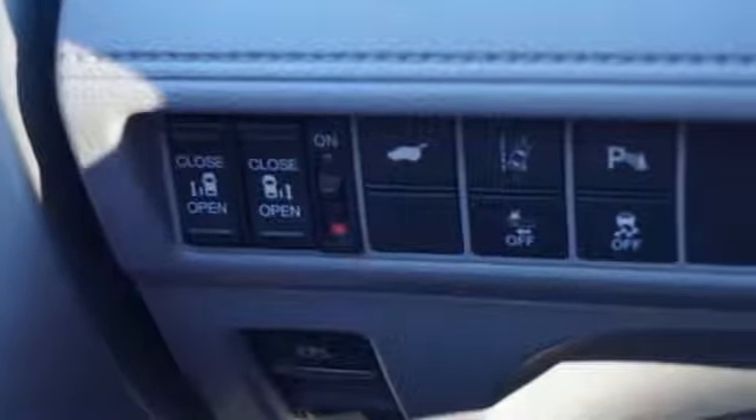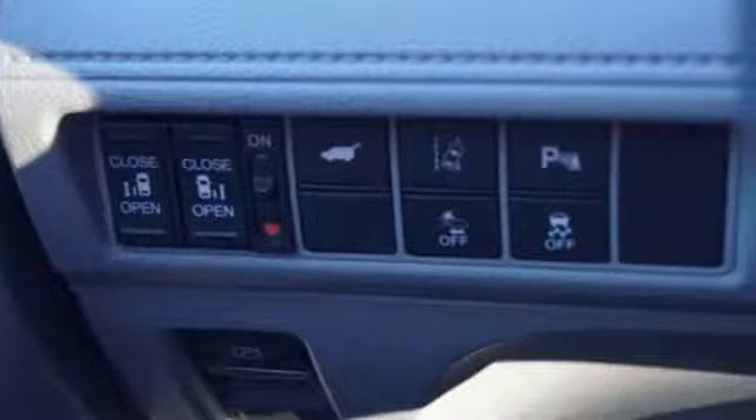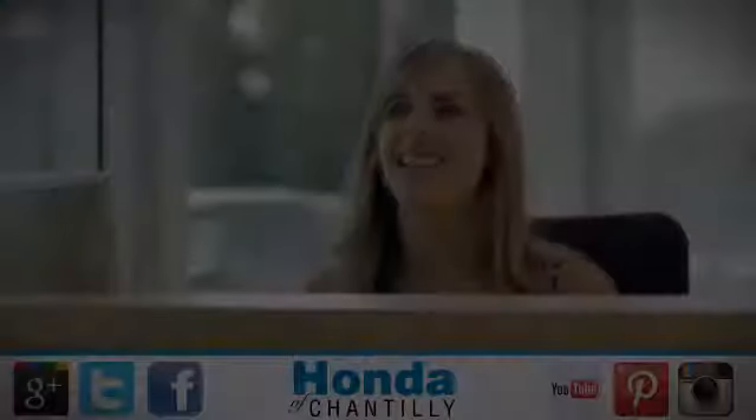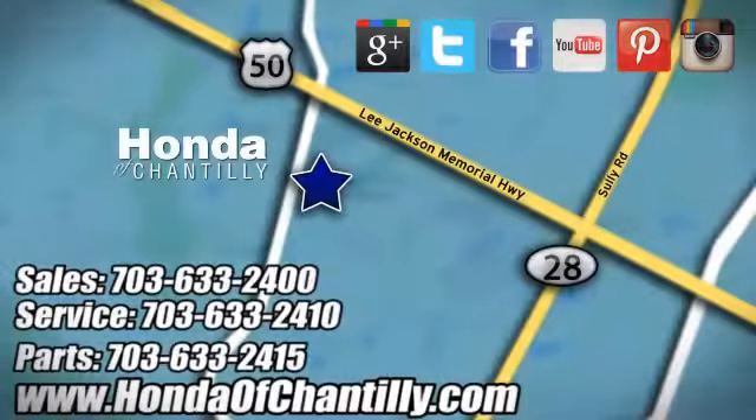Honda's created some of the most admired vehicles on the planet. If you've been waiting for the perfect time for a test drive, the time is now. Experience it today. Honda of Chantilly — we're conveniently located just south of Dulles Airport at 4175 Stonecroft Boulevard in Chantilly.